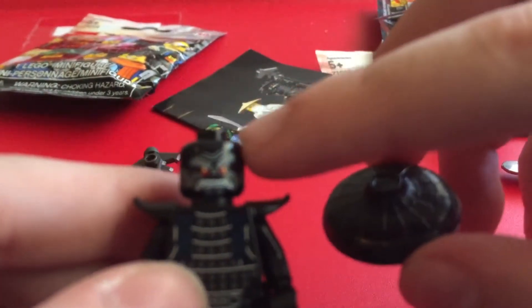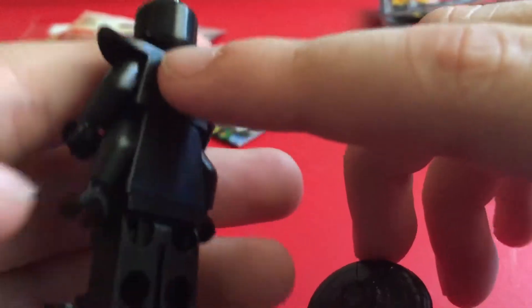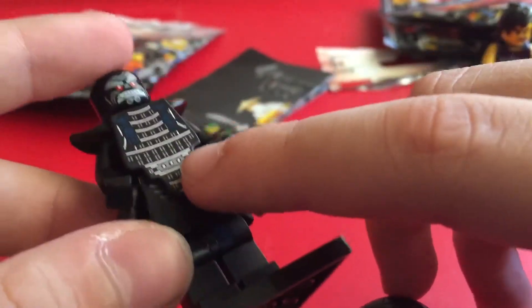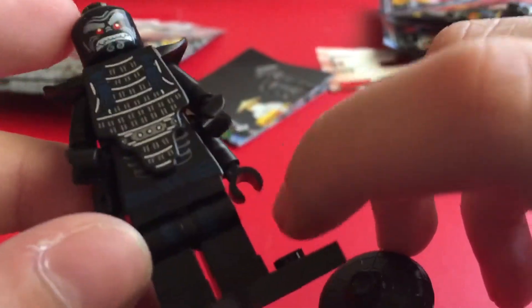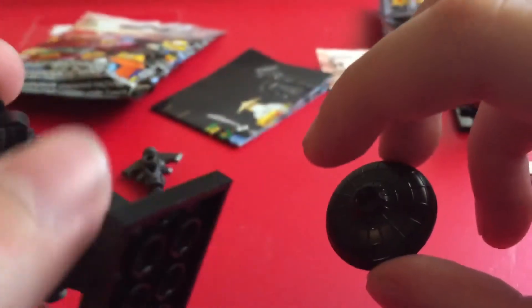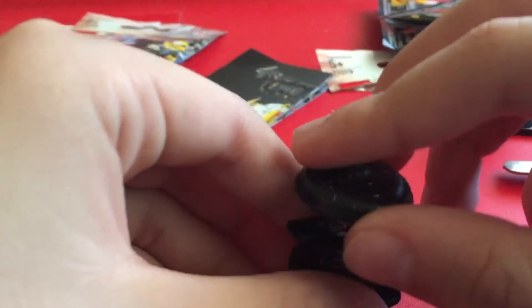Nice face there, Garmadon. Got armor plating on the second torso — I meant printing. And you got skeleton-like ribs underneath, along with a dark blue belt that goes down to his legs. The dark blue belt goes around the back as well. And yeah, that was Garmadon.